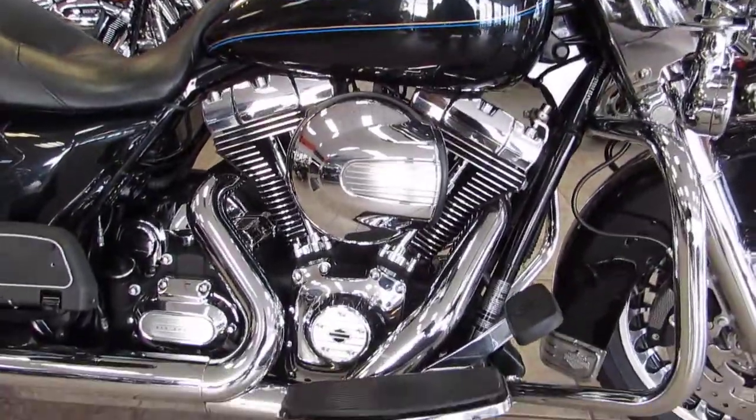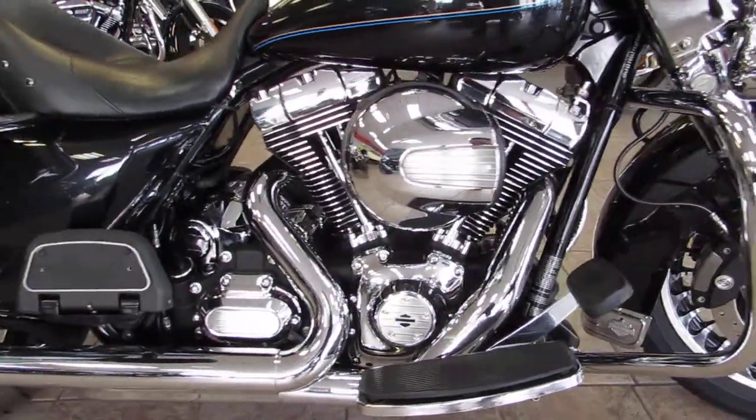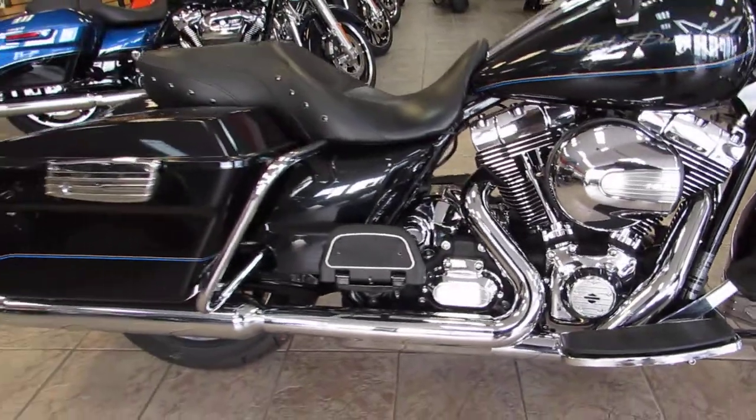Six gallon fuel tanks feeding that 103 cubic inch twin cam motor. Six speed transmission putting that power down nice and smooth.